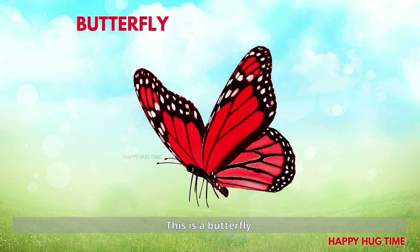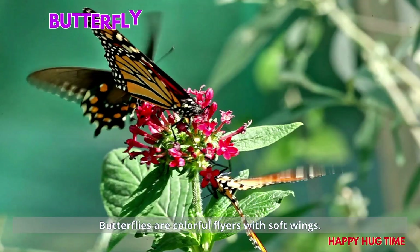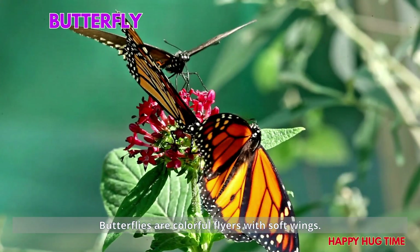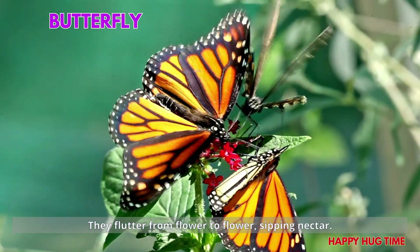This is a butterfly! Butterflies are colorful flyers with soft wings. They flutter from flower to flower, sipping nectar.